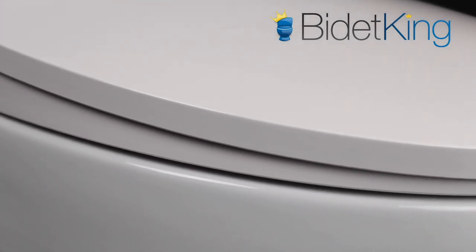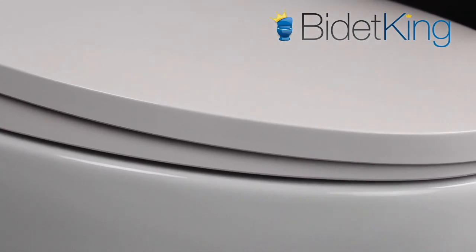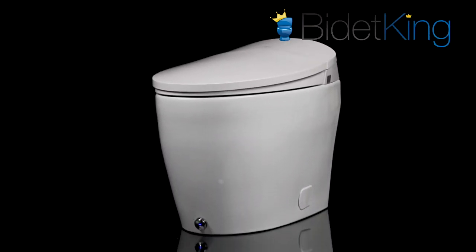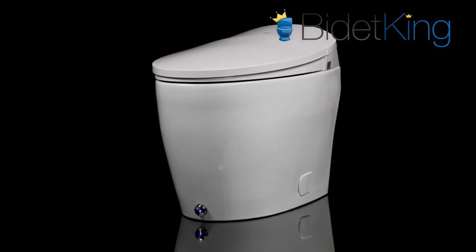Combining a sharp modern look with advanced functionality, the Discovery DLX makes a bold statement in the integrated bidet category. BioBidet is focusing on modern design cues and a minimalistic aesthetic.